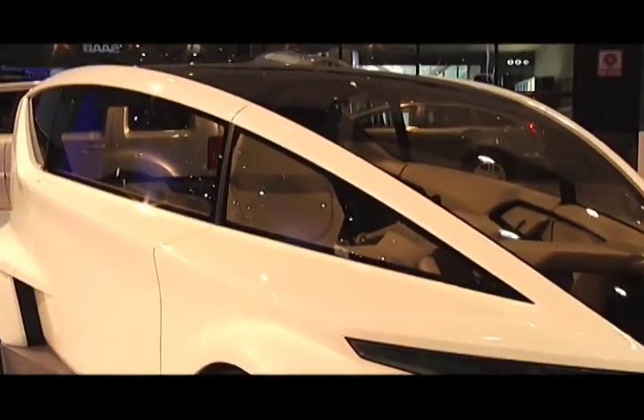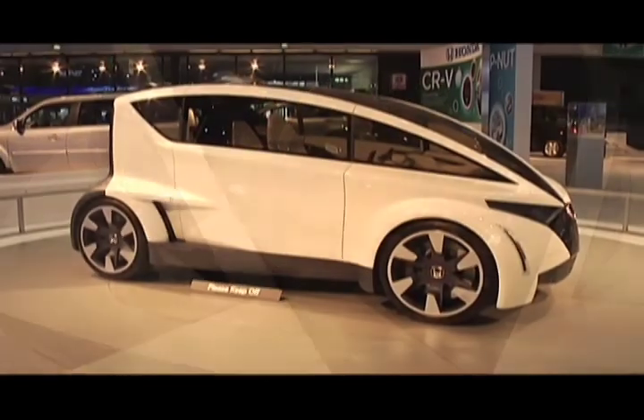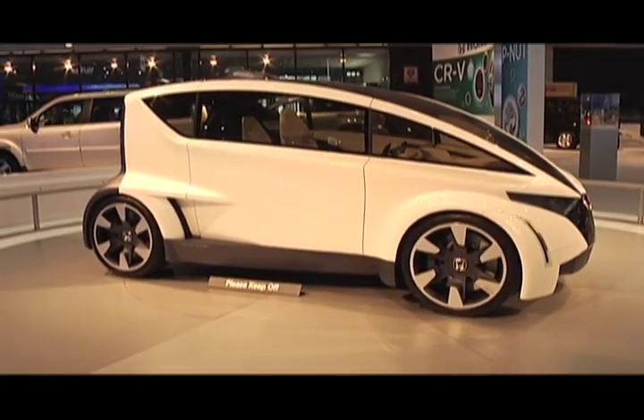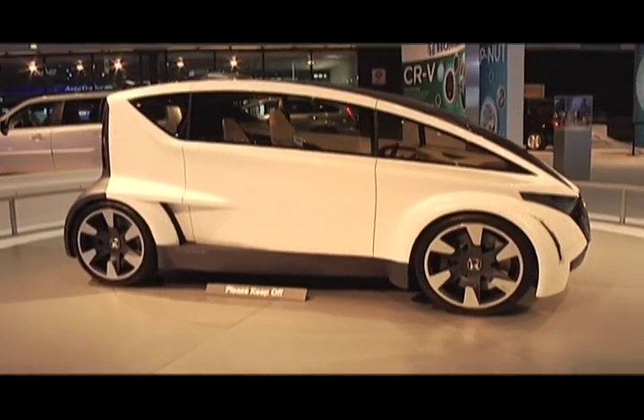This car looks more like something you see out of the Jetsons — just one seat in the middle. It's called the P-Net, a design study for an ultra-compact, sophisticated coupe fashioned around the city lifestyle.